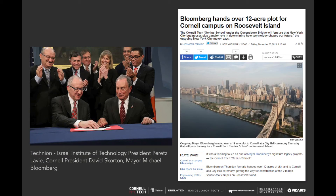In 2011, Cornell with Technion Israel won the RFP. There are the presidents of the university and Bloomberg signing the papers, and Cornell was off to the races. They beat out competitors like Stanford and other major institutions.